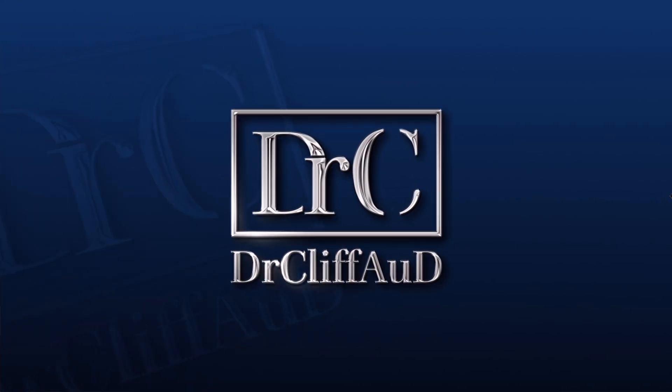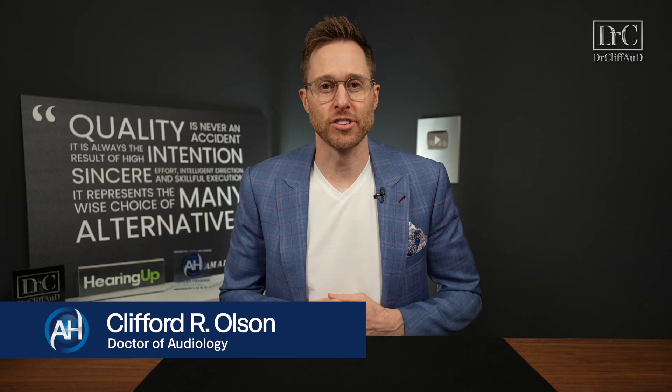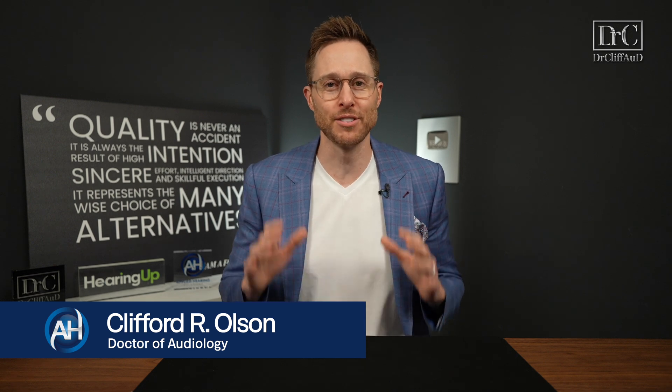If you're looking for the best cross and bi-cross hearing aids, then you're watching the right video. Hey guys, Cliff Olson, doctor of audiology and founder of Applied Hearing Solutions in Phoenix, Arizona. And in this video, I'm talking about the best cross and bi-cross hearing aids of 2025.